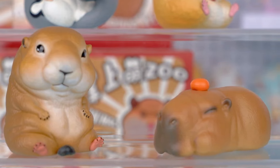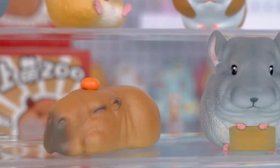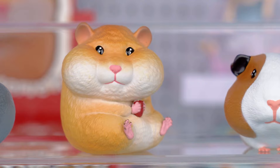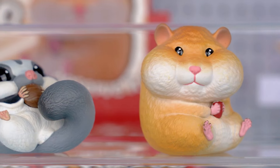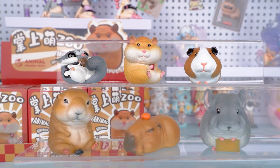Thank you so much for watching our Blind Box unboxing video. If you enjoyed it, don't forget to smash that like button and share it with your fellow collectors. And of course, make sure to subscribe to the channel for more unboxing content. This is Kiki from Kikagoods — see you next time.